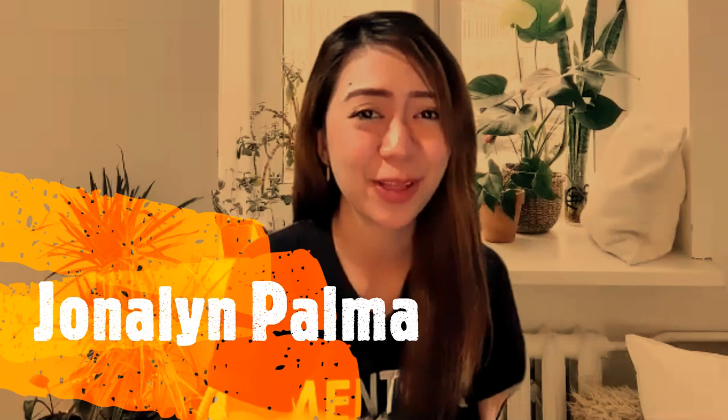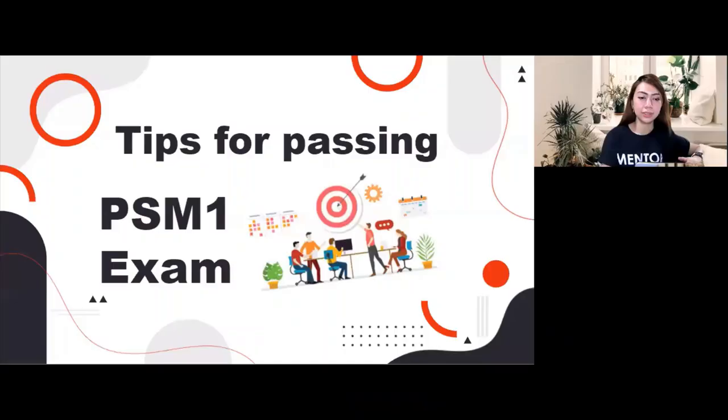Hi guys! Welcome back to my channel. This is Johnnalyn Palma, your Certified Scrum Master. In this video, I will give you tips on how to pass the PSM-1 exam. PSM meaning Professional Scrum Master. So let's start! Here are tips for passing the PSM-1 exam.